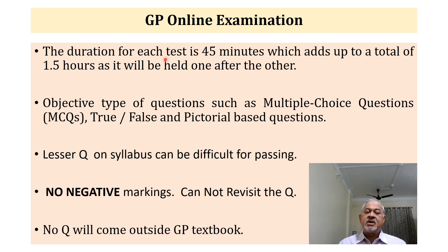The duration for each online test is 45 minutes — that means 1 minute per question. Total it will be about 1.5 hours for both MEK and GSK combined. There is actually quite sufficient time; there is no shortage of time at all.